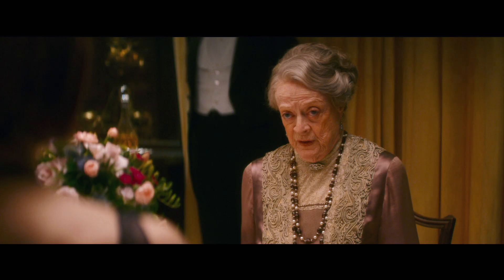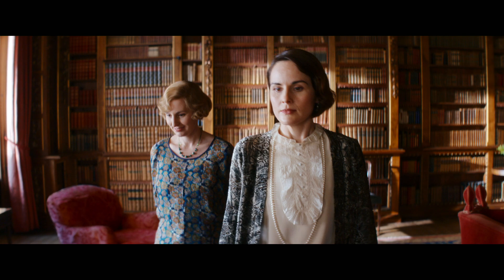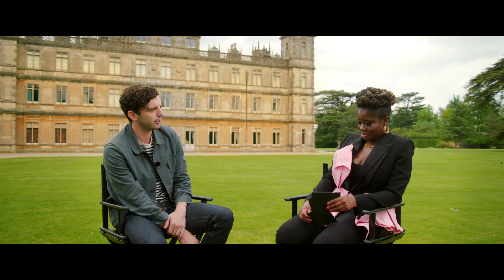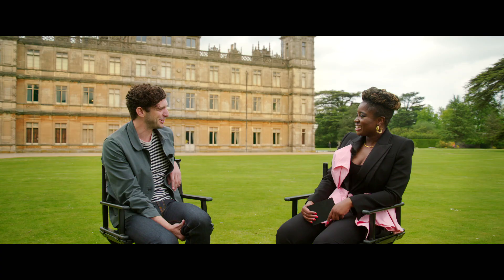Mary dear, will you take your father to see the attics? I don't think he's been there for quite a while. It's so weird how such a fancy building feels like it's your house and it's really, really not. The house as a character — when you turn round on that drive in, it's just stunning. I still have to kind of go, just take this in, take this in.